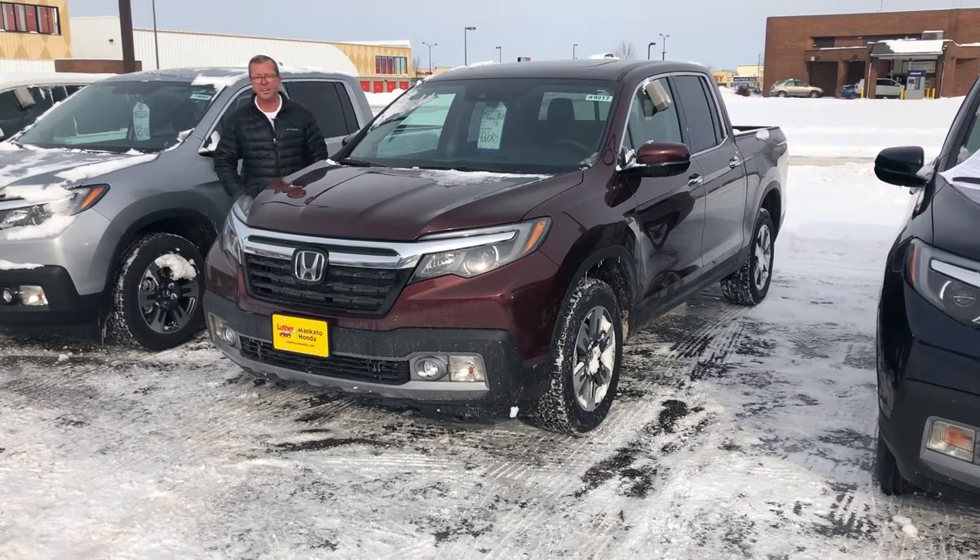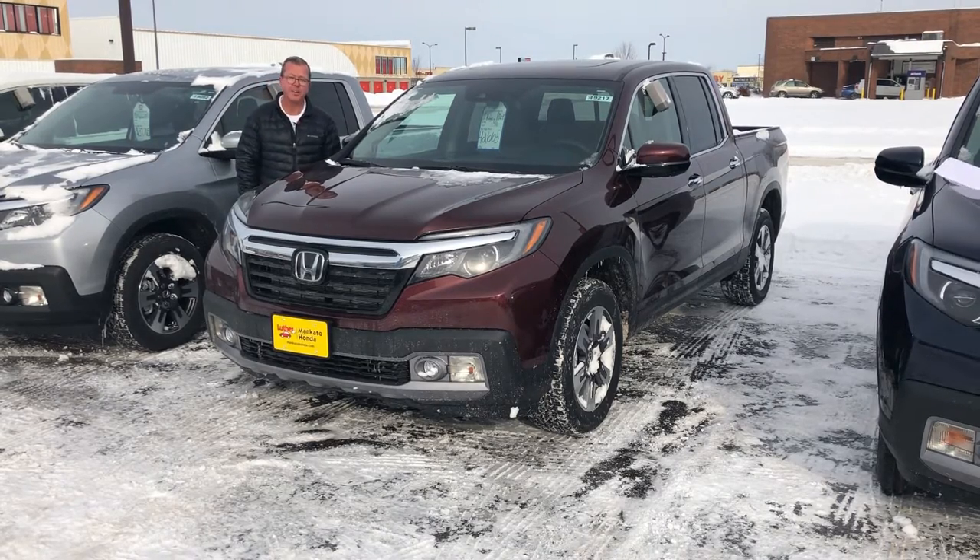Hi folks, I'm Rob. Nathan is inside getting a cup of coffee because it's minus 8 degrees out, but we wanted to introduce you to the 2019 Honda Ridgeline.